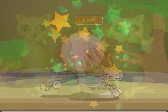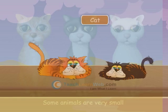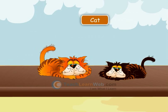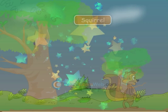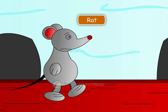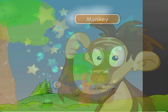Some animals are very small in size, like cat, squirrel, rat, monkey, and rabbit.